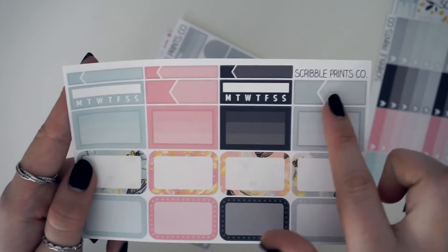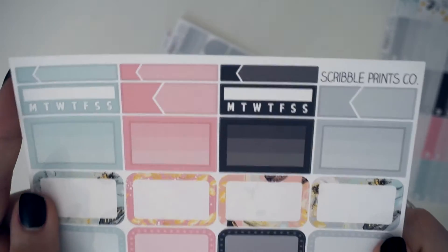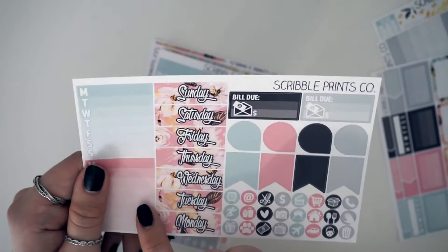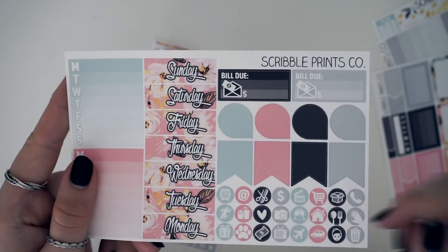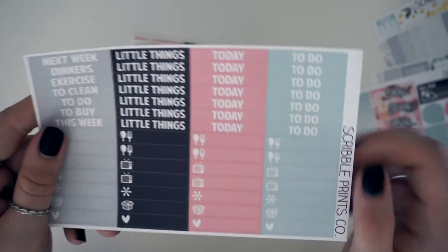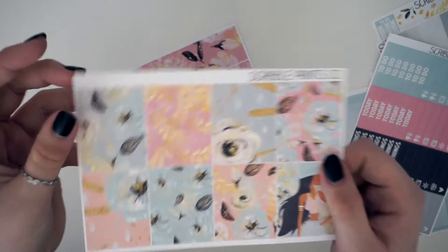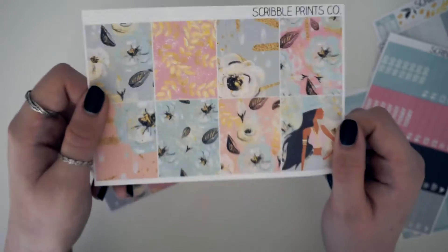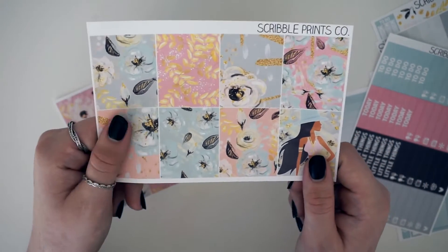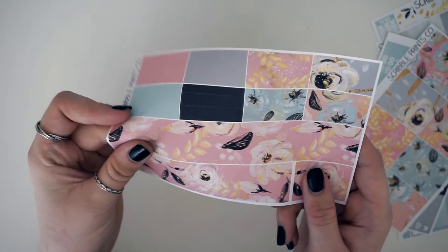Then you've got half boxes, little habit trackers, and appointment boxes — those colors though! You've got her date covers, stackable sidebar, and all that other stuff. So pretty headers and little things — these colors are literally my favorite colors in the world. And then the full boxes are so beautiful — I'm so excited to use this kit just for the full boxes. Then you've got her bottom washi, which like Glam Planner is in matte.